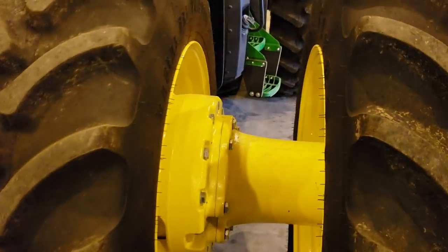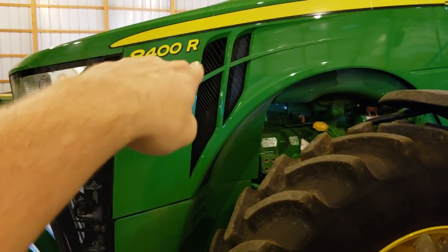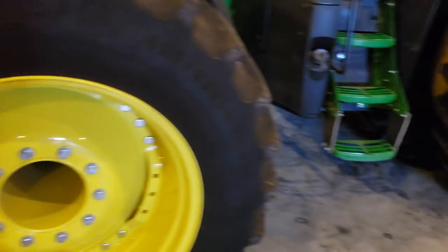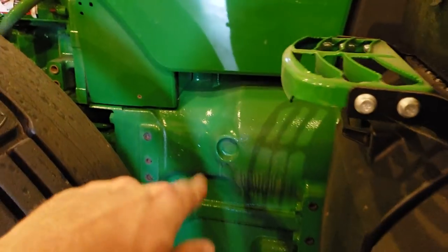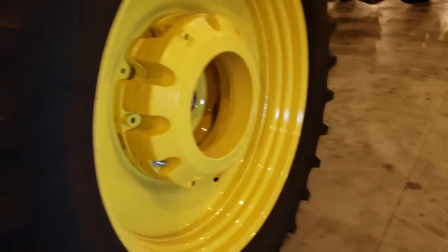It's got the full weights package in the front, 420/34 front duals. It is an 8400R — 400 being the engine horsepower — and the R series. There are no 8000M's or anything in a mid-range; they only have 8R's. The 8400R has an E23 transmission, and in the back it's got 18.4/50s, pretty loaded up with weights.